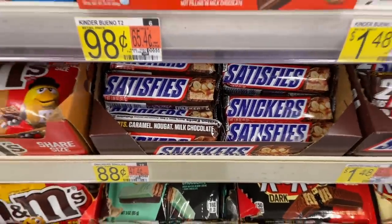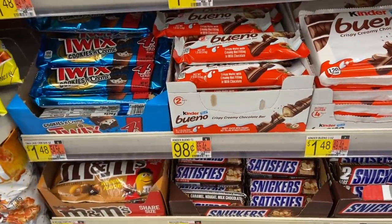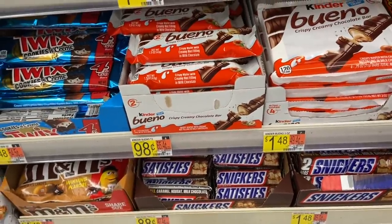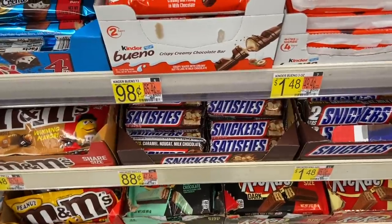Free Snickers bar with the coupons.com app. The Snickers are $0.88 and there is a $1.50 rebate on the coupons.com app - I think it just says free up to $1.50, so it should give you $0.88 back, making this totally free.